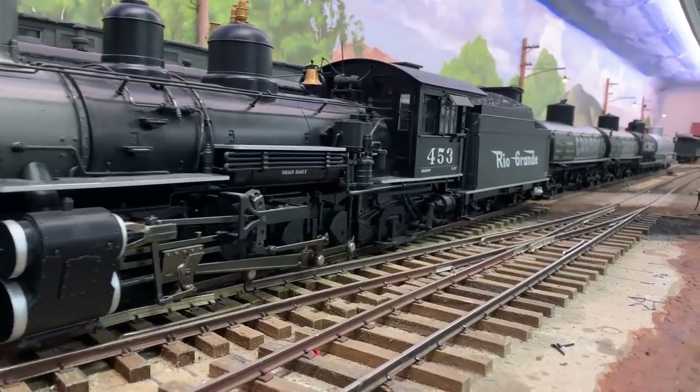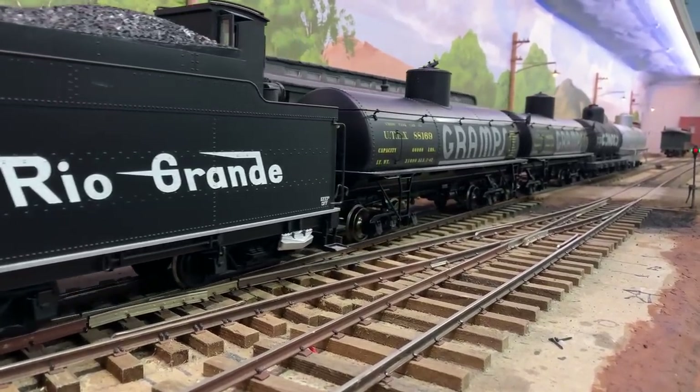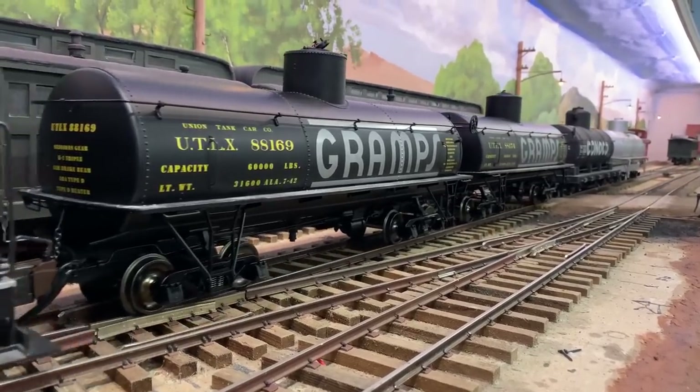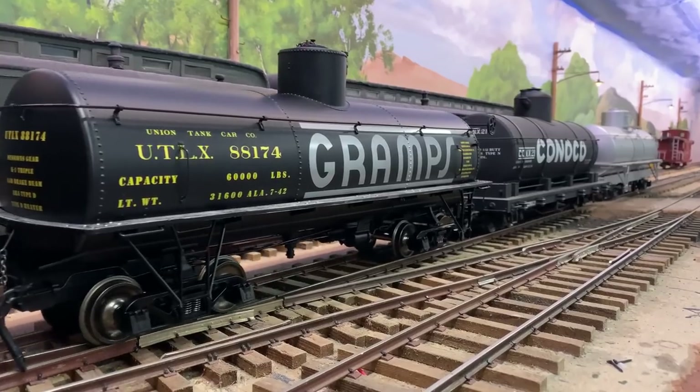Even though we've got too many tank cars already, I wanted a Gramps, and Al Kramer had a bunch at a really good price — cheaper by the two — so we bought two with different road numbers. A lot of people model this because the favorite era for the Colorado narrow gauge is the late fifties and early sixties, the very end of the Rio Grande narrow gauge, and the Gramps tank cars were a common sight. My own Gramps wouldn't go by his real name, William Samuel — he said 'you call me that and I'll hit you' — so everyone called him Gramps.